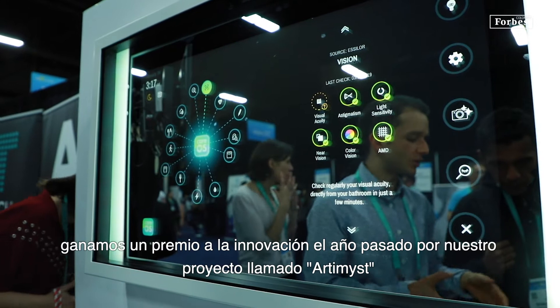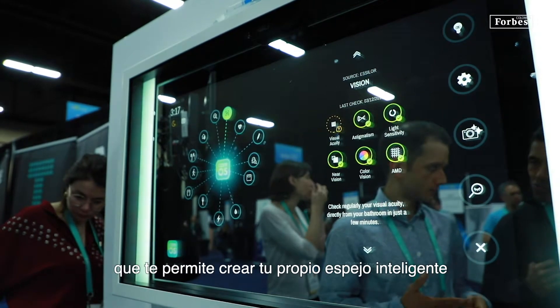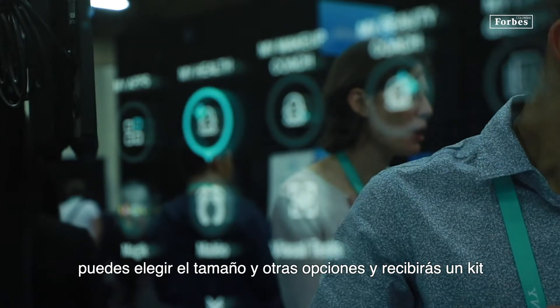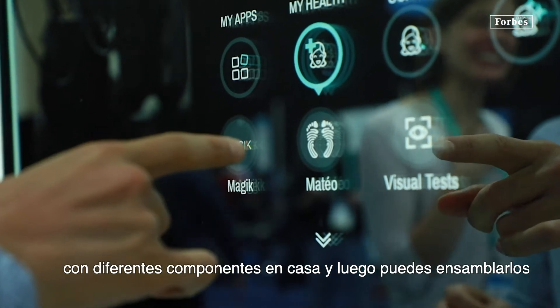We won an innovation award last year for our product called Artemis. And this year we won another innovation award for Poseidon, which allows you to create your own smart mirror. You can choose the size and other options, and you will receive a kit with the different components at home and then assemble them.